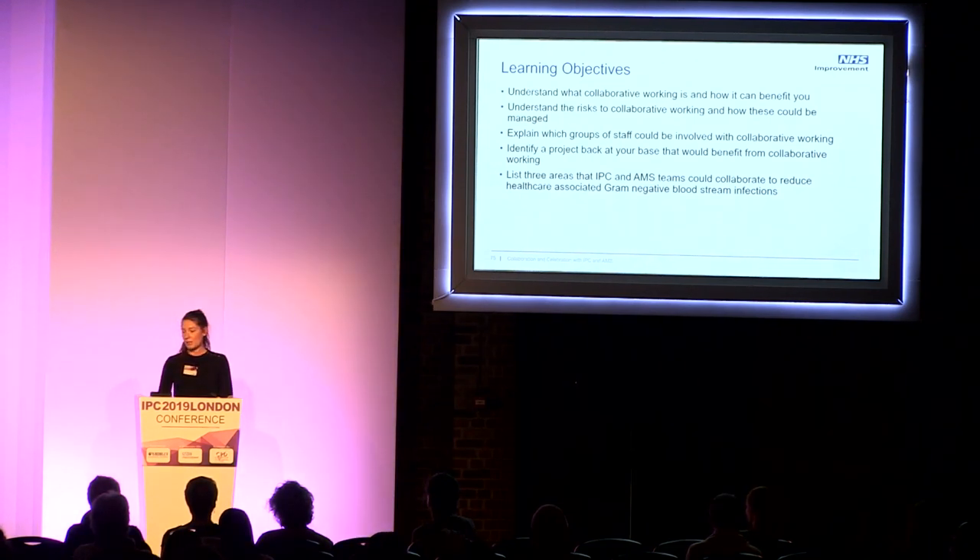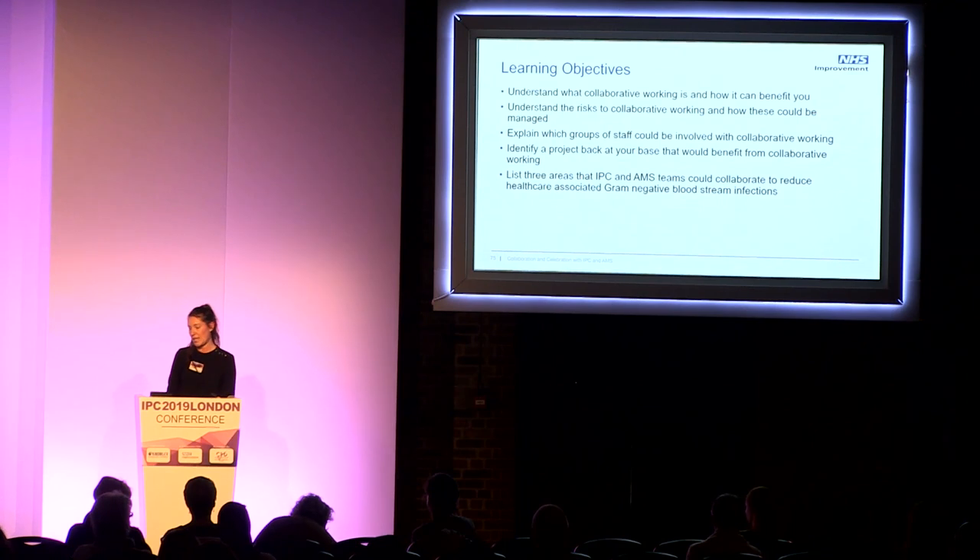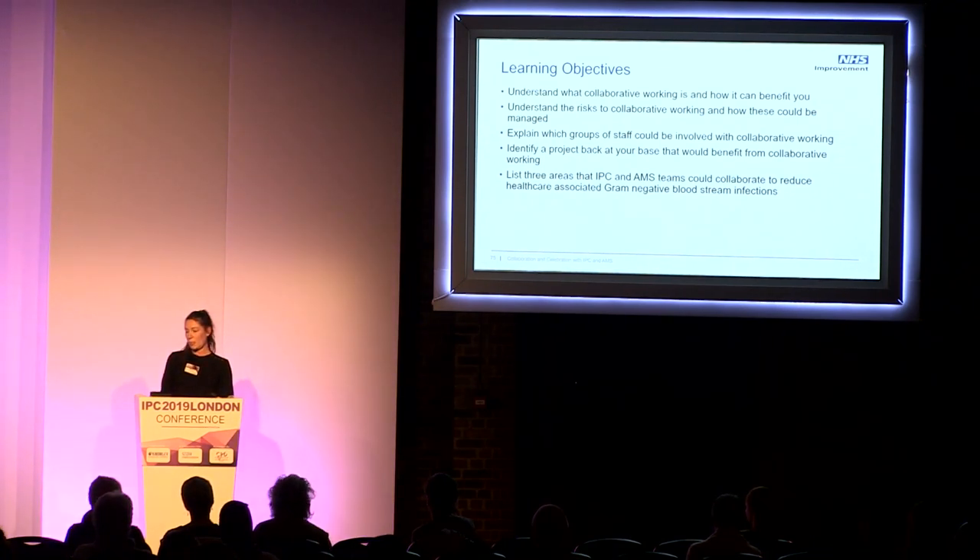Perhaps throughout the session, hearing from the CCG and the acute trust, there may be areas that you think you could take back to base that could help reduce healthcare-associated gram-negative bloodstream infections.